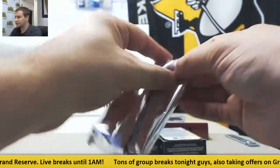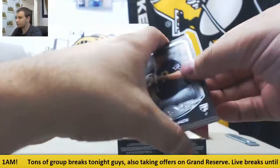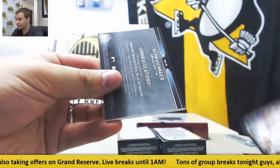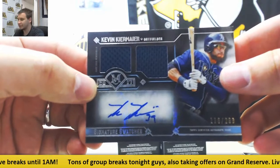Mini-box number 2 — Tyler Glasnow and regular Glasnow. Johnny Bench. David Wright. And for the Rays, dual jersey auto to 299, Kevin Kiermaier.